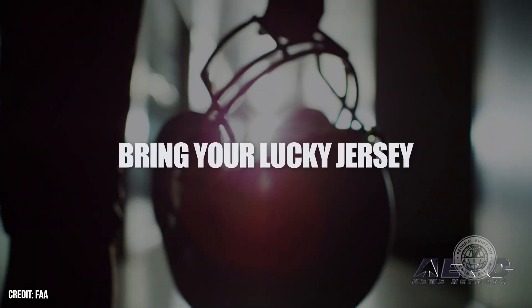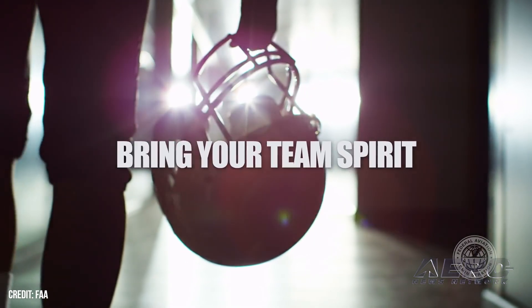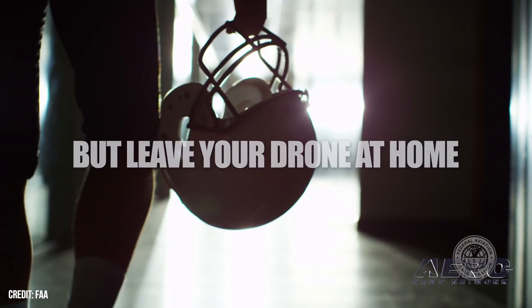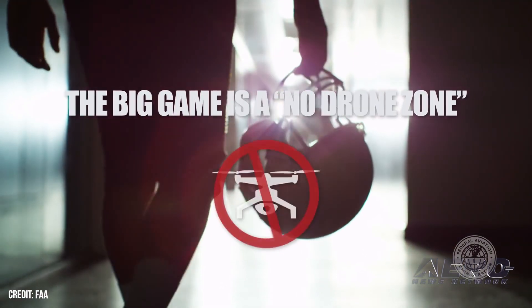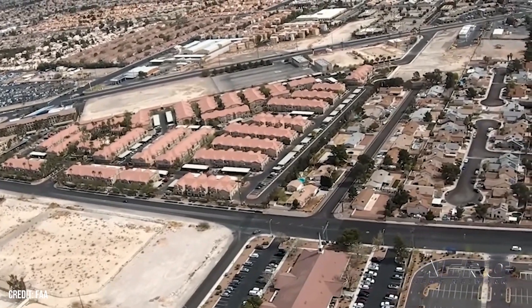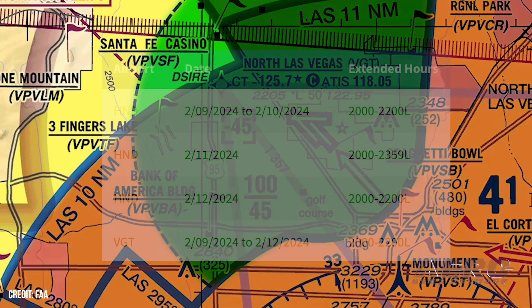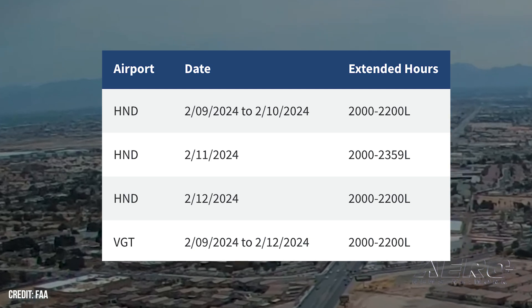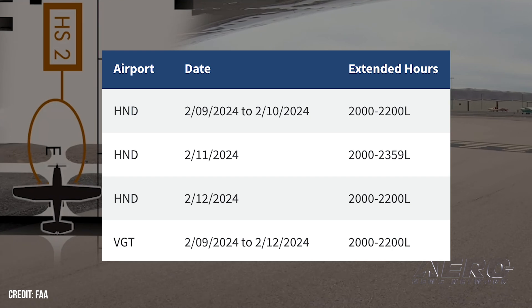The FAA designates Las Vegas a no-drone zone for Super Bowl LVIII. Allegiant Stadium in Las Vegas is a no-drone zone for Super Bowl LVIII. Drones are also prohibited around several additional locations during the days leading up to the event. Pilots were previously warned to anticipate a temporary flight restriction in the Las Vegas area on Sunday, February 11, 2024. Typical TFRs limit the availability of certain operations, including glider operations, flight training, and unmanned aerial system operations.